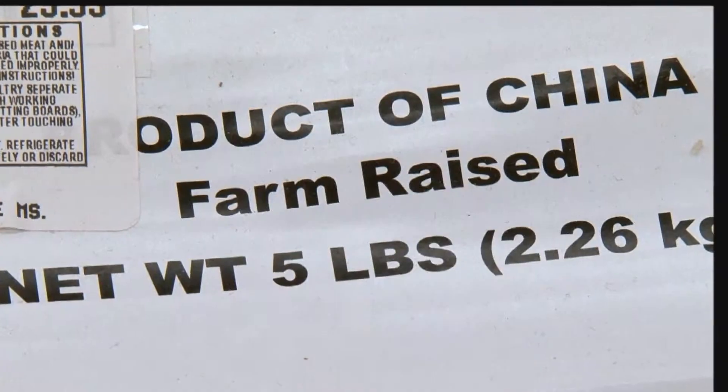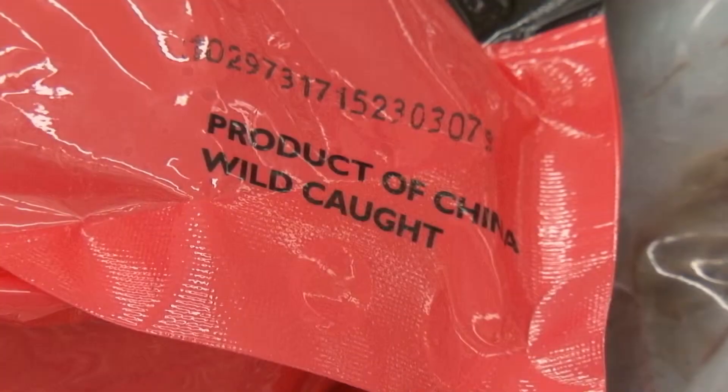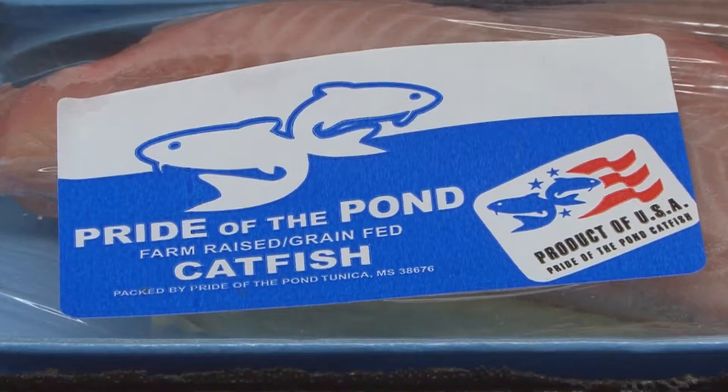But you have to be careful these days when you're selecting catfish. There's a lot of inferior catfish from other countries that have been brought into our local markets, so watch out for these invaders. Read the label and make sure you're getting Mississippi farm-raised catfish.